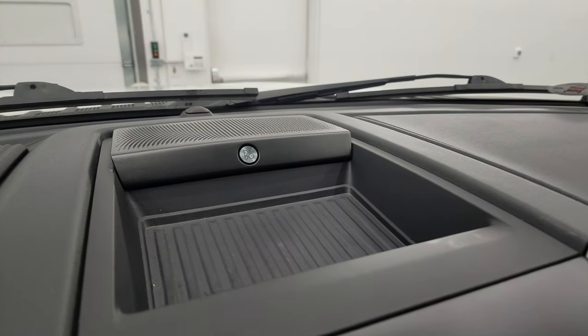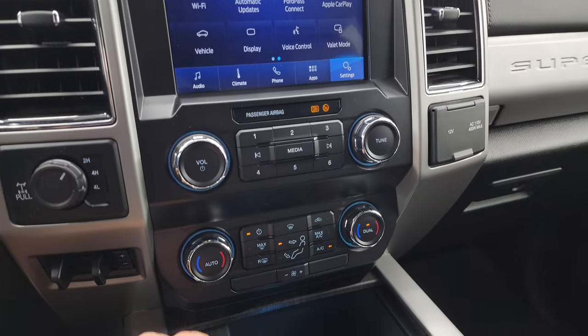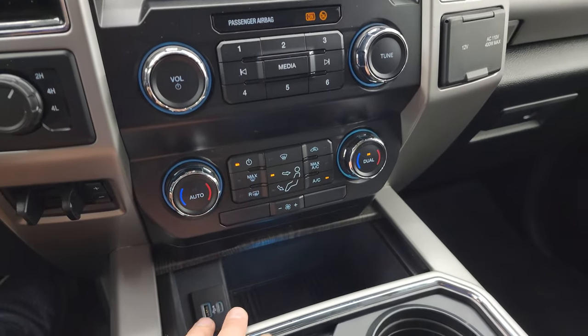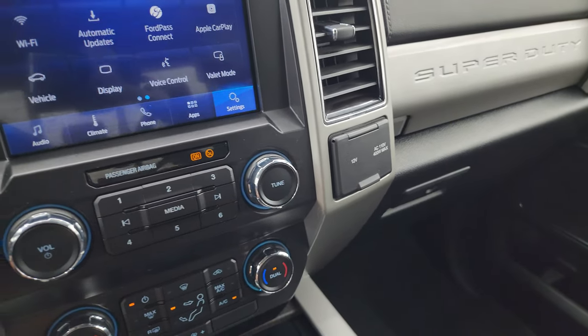This one does have the B&O premium sound system, stability control, downhill assist control, turn dial four-wheel drive, and factory brake controller. More tactile volume, tune, and climate controls including those dual climate controls, and you get a USB and USB-C plug-in right there, a 12-volt power point, and a 110-volt 400-watt max plug-in.